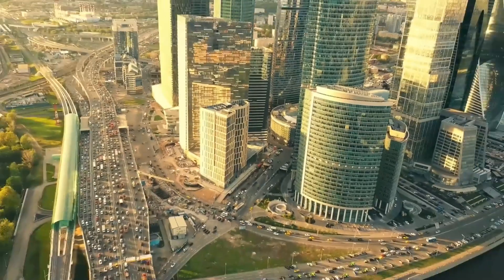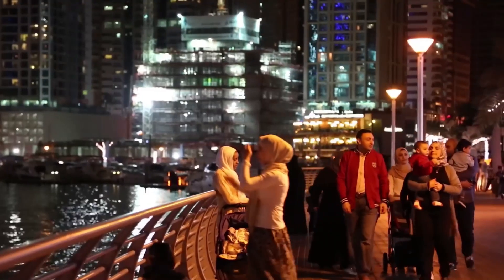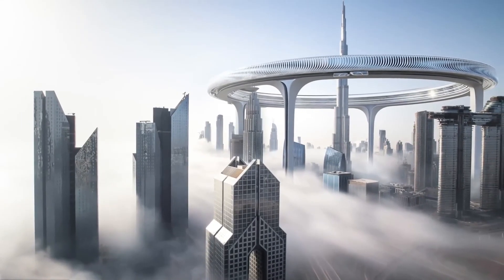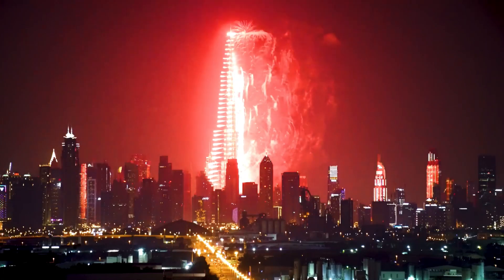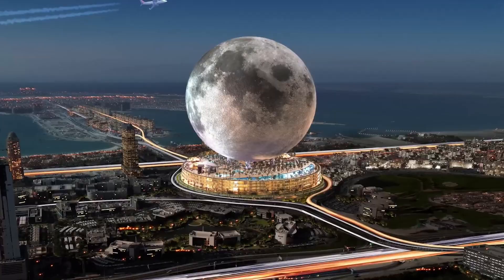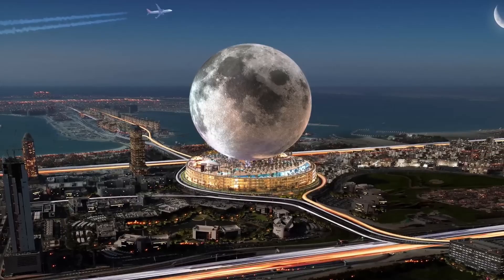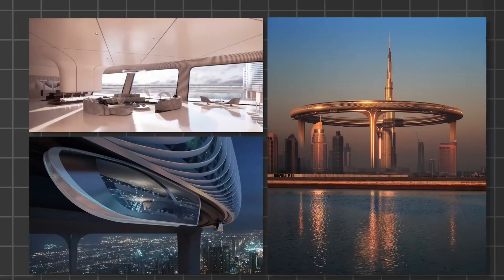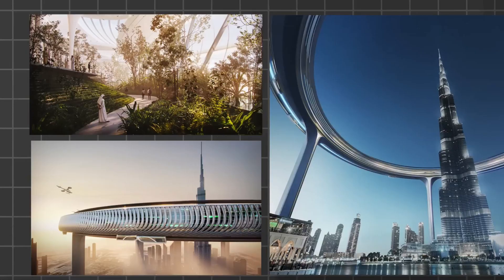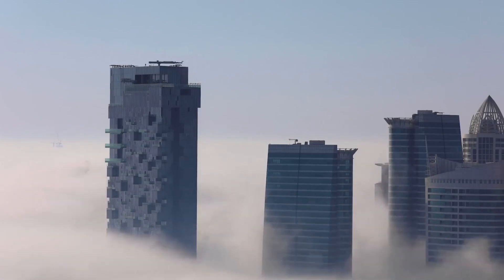The Giant Circle Skyscraper aligns with Dubai's commitment to sustainability and energy efficiency. The architectural design incorporates green building principles, optimizing natural lighting, ventilation and thermal insulation to minimize energy consumption. Additionally, renewable energy sources such as solar panels and wind turbines may be integrated into the building's infrastructure to generate clean and sustainable power.